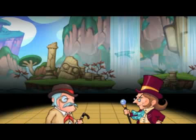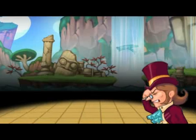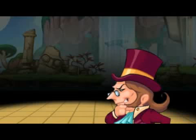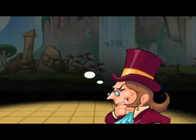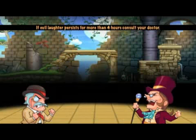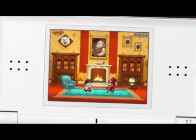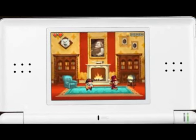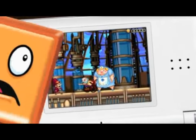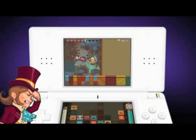The story in Henry Hatsworth and the Puzzling Adventure is that you play this pretty old guy who is looking for the ultimate treasure, which happens to be a golden suit. So you're looking for this golden suit and the first thing you find is the golden hat, and it makes you like 30 years younger. Then your arch nemesis is also looking for the golden suit, so now you guys are on a race to find the suit. That's pretty much the premise of it.